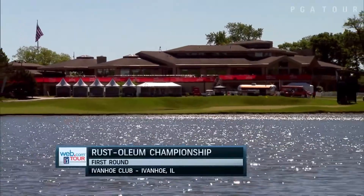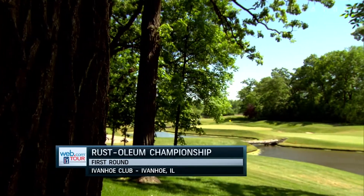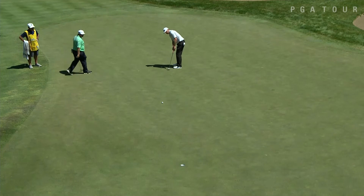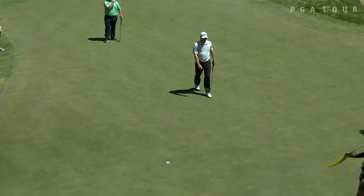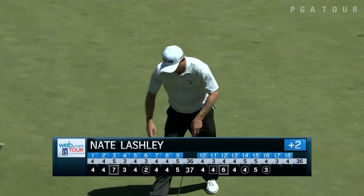Gorgeous round one in Ivanhoe, Illinois for the Web.com Tour's Rust-Oleum Championship at Ivanhoe Golf Club. Nathan Lashley will start off with him on the 16th for birdie. Would you look at that? He already knew that was going in — he walked it in, finished his day at three over.